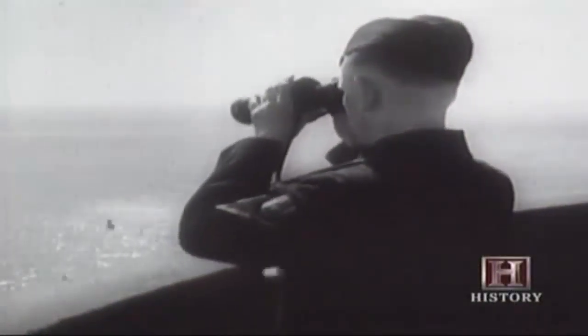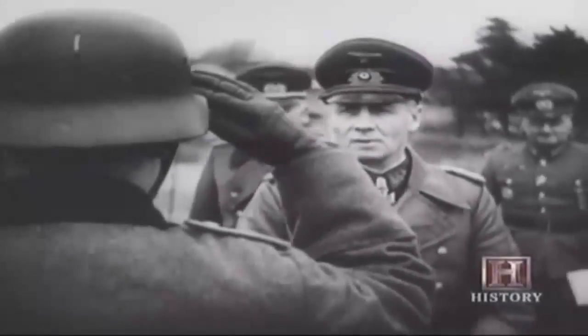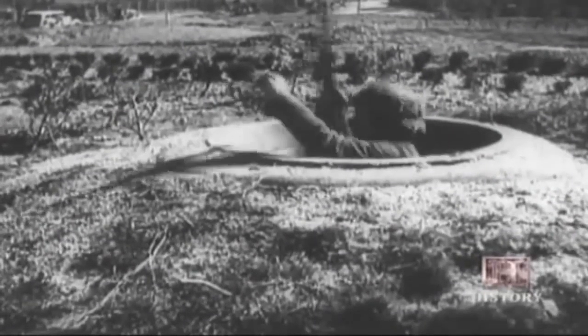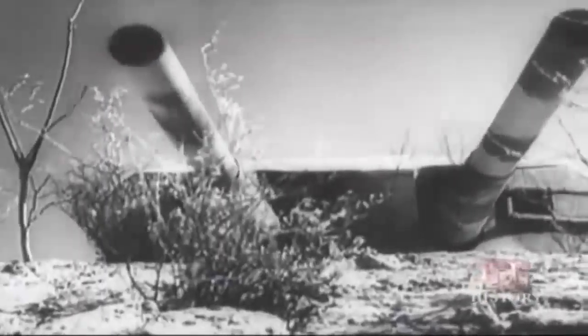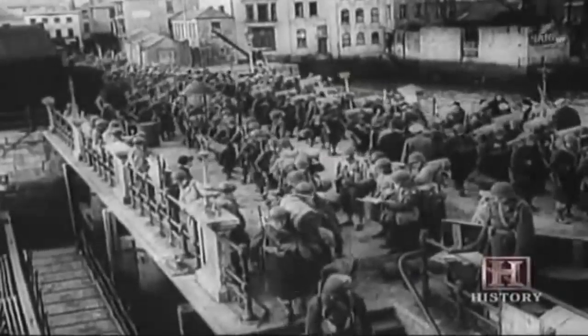Across the channel, the Germans sensed invasion was imminent. Field Marshal Erwin Rommel, recently assigned to strengthen the Atlantic Wall coastal defenses, tried to cover as much of the coastline as possible with a grotesque entanglement of metal objects designed to block landing craft. Mines were attached to many objects in the water. Above the beaches were gun emplacements ranging from machine gun nests to powerful artillery. Behind the beaches, some fields were flooded to entrap paratroopers, and wooden poles were erected to defend against glider landings. Allied reconnaissance of the Atlantic Wall made the invasion force aware of what they were about to face.